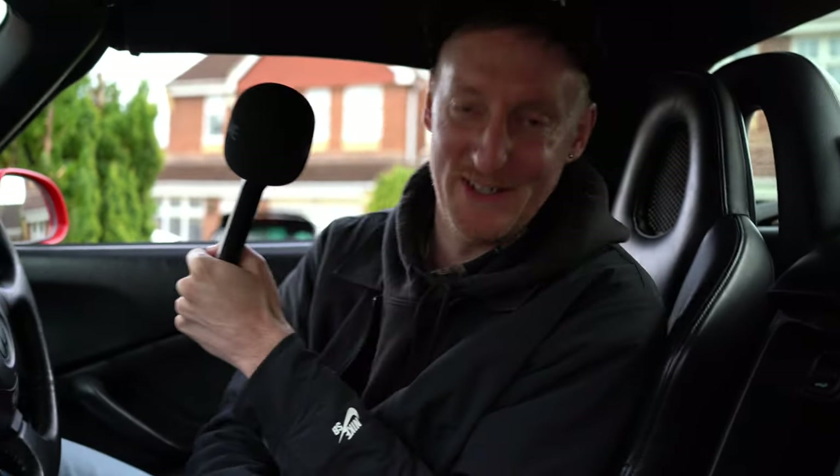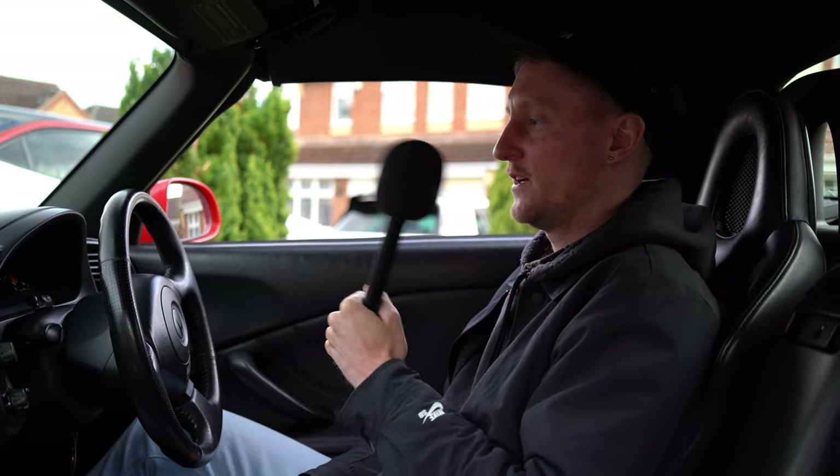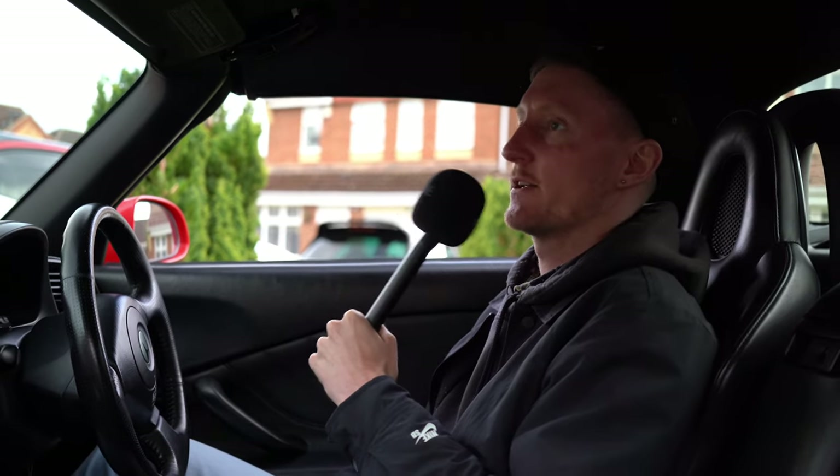Hello? Hello? Hello? The horn works without the key in the ignition, which is always what you want in case you want to scare somebody like I just did.